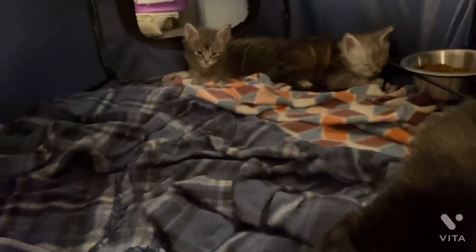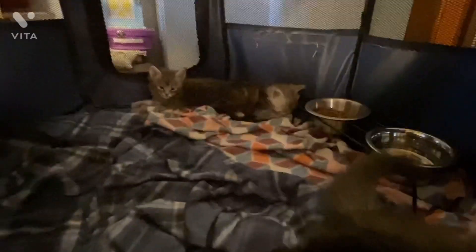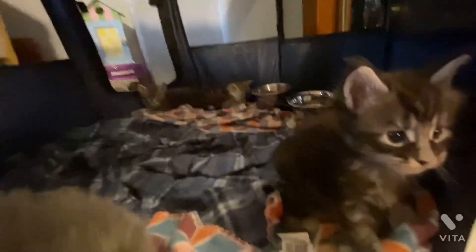Should we go get your mamas? Mama had to use the bathroom and eat and drink. My cutie pies. I just wanted to show you guys what her babies look like. They are adorable. We have a very high silver on the right, and I think this one's a blue tabby on the left, and a blue tabby here, and a silver black tabby here.